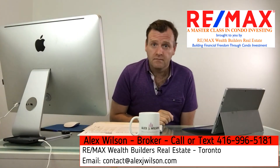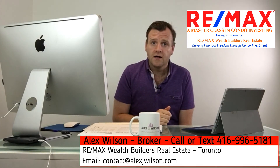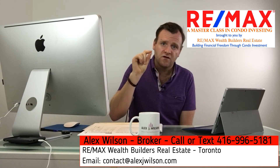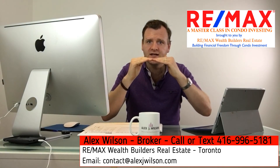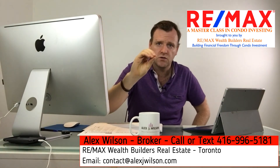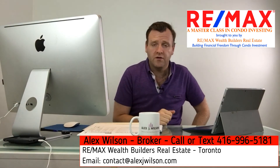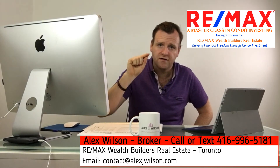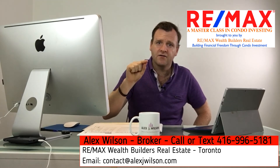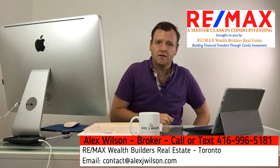If you're ready to make that next step and start investing, send me an email or give me a call, and we can book a consultation to move yourself forward and get you that first small investment condo — which you can build your foundation on, leverage for growth, and turn you into a condo millionaire. From AlexJWilson.com and REMAX Wealth Builders Real Estate, we want to see you grow generational wealth, retire early, and set yourself up for the future so you can make choices.